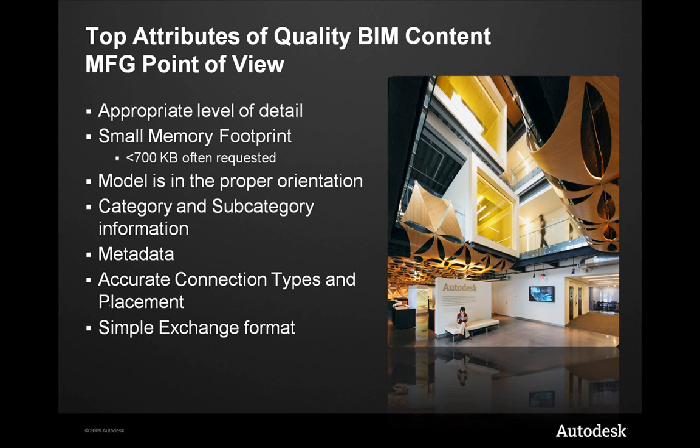Before we get too deep into how to get to BIM, let's talk about the top attributes of quality BIM content from both a manufacturer's and an architectural point of view. First, these things have to have an appropriate level of detail. If you've got a complete digital prototype, there's probably too much information in that model to simply hand off to an architect — it's more information than they want, and you may not want to give away your intellectual property. Secondly, it has to have a small memory footprint — if your file comprises one-third of the overall memory footprint of a project, they might not want to use your file.